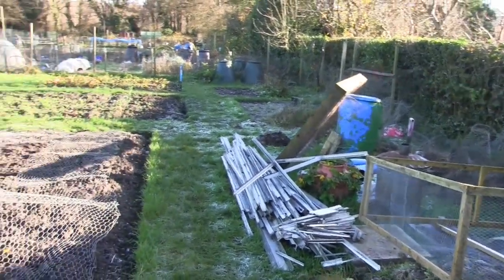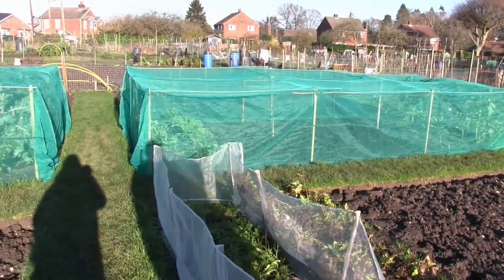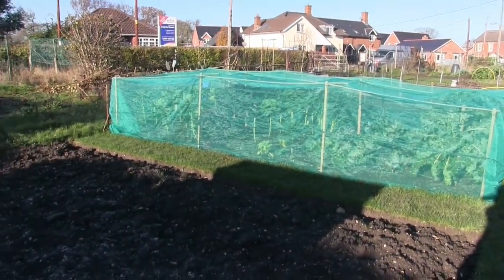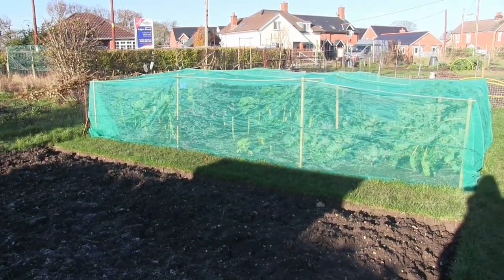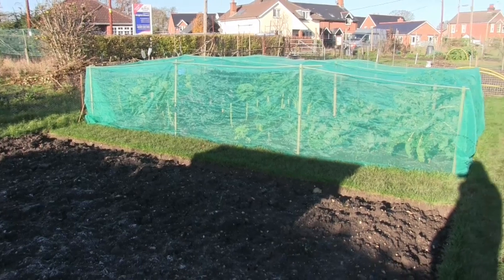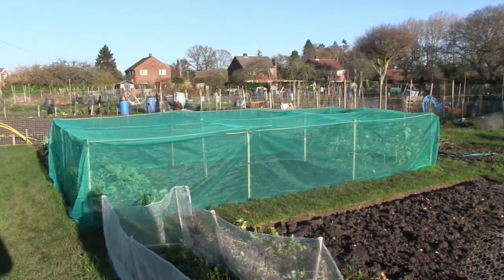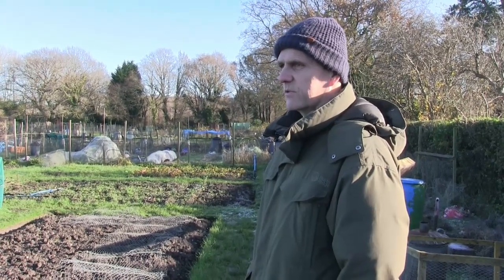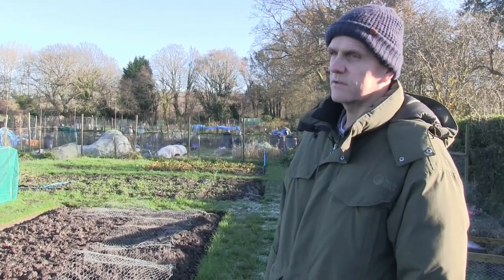It is very cold today — I just popped up to do the leaf mould container and have a look around. We're having a roast dinner tomorrow so maybe we can try some parsnips and sprouts. Hopefully there'll be some sprouts for Christmas dinner. Still very productive I think, compared to some other plots. Each year you get more experience and it gets better and better — though I didn't have very much luck with the cauliflowers this year.